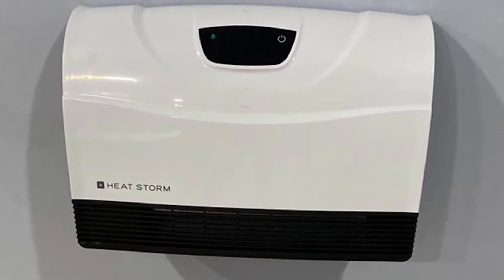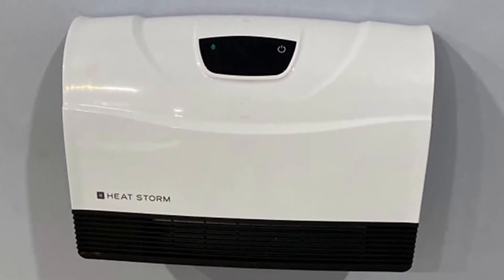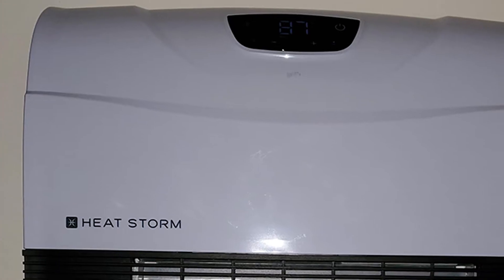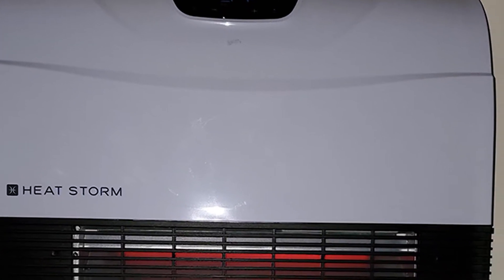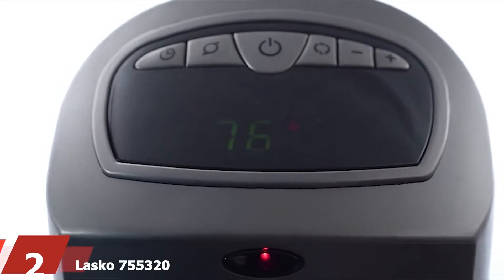The app was very easy to install and the heater has a much nicer appearance than most heaters. The one downside is it has a very short cord — around three feet — which limits where you can install it.